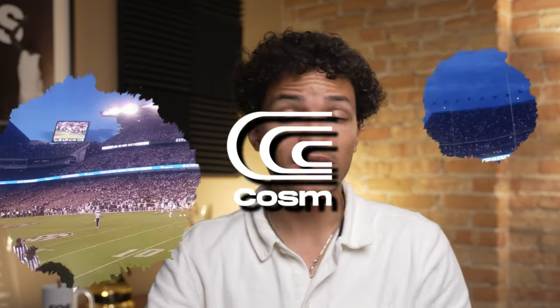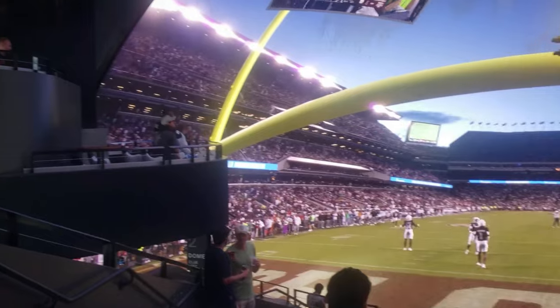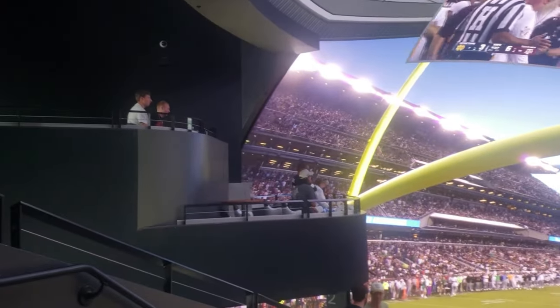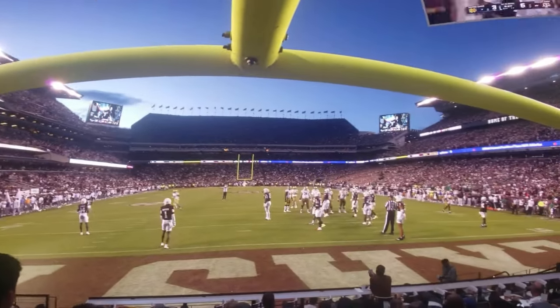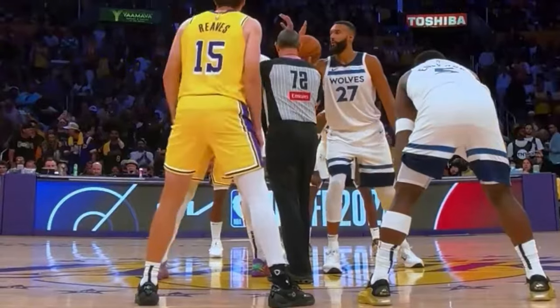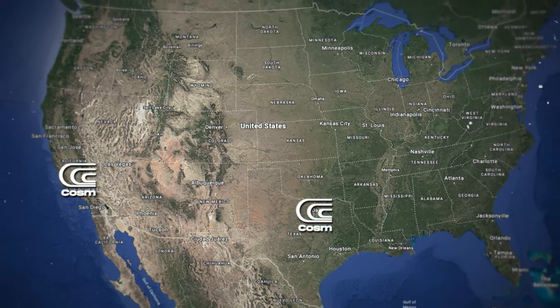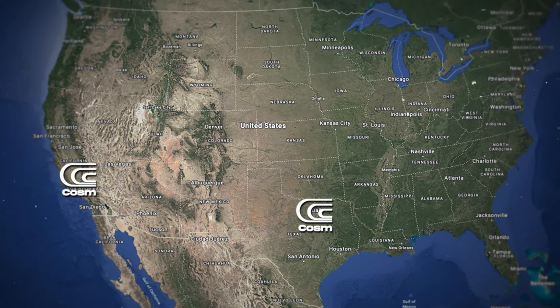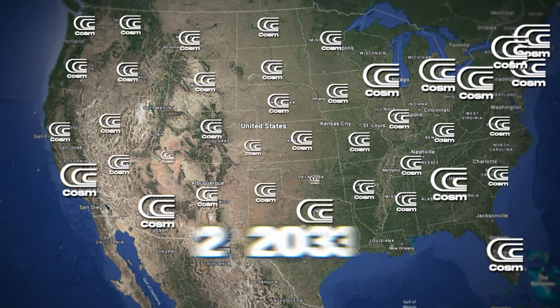Take the Cosm, for example. It's essentially a big dome-shaped movie theater that uses the latest 360 camera technology. It lets you and a bunch of fellow fans watch the biggest sporting events from the coolest first-person perspectives — front row, court side, right behind home plate, or even inside the octagon. There are already two Cosm locations open in the U.S., and the company hopes to open 10 locations by 2026 and 50 by 2034.